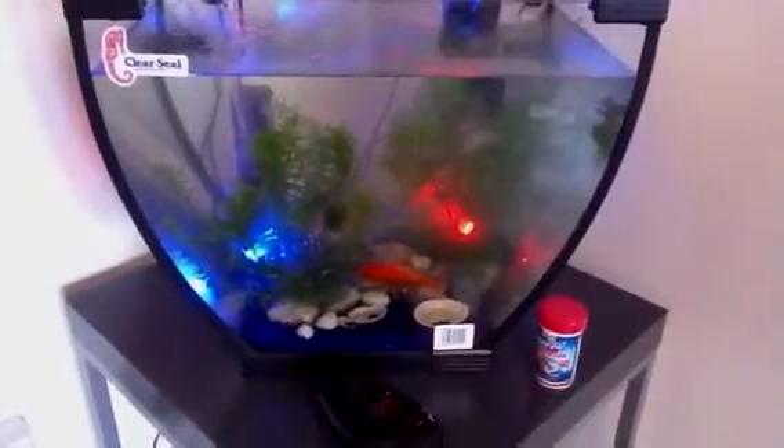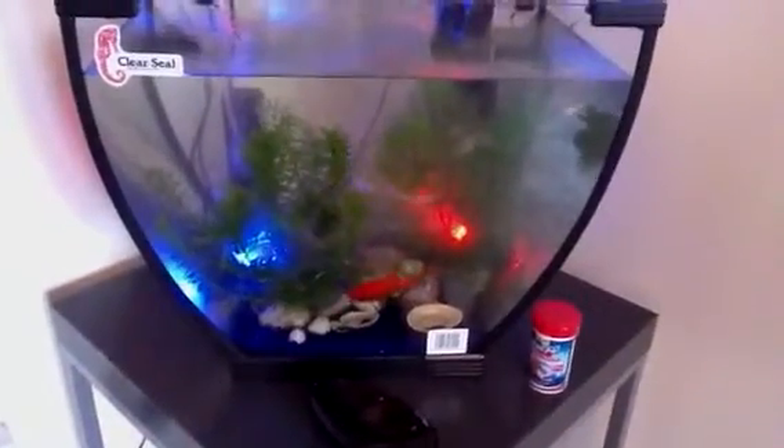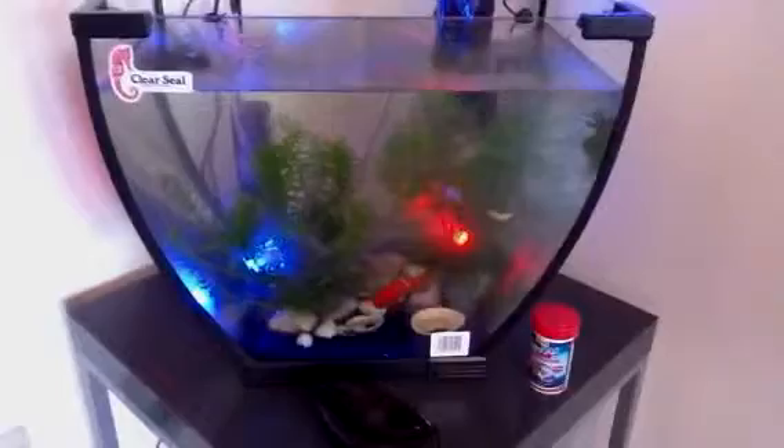Altogether there's six fish in there. There's two goldfish and four miniature goldfish. But the miniature ones seem to be growing really fast and they swim around really fast as well.